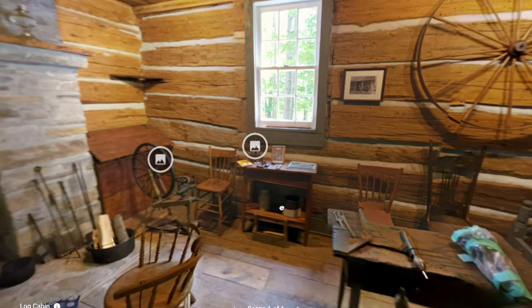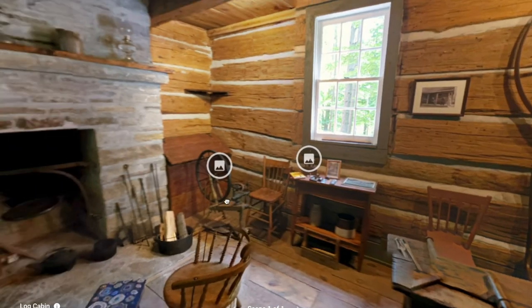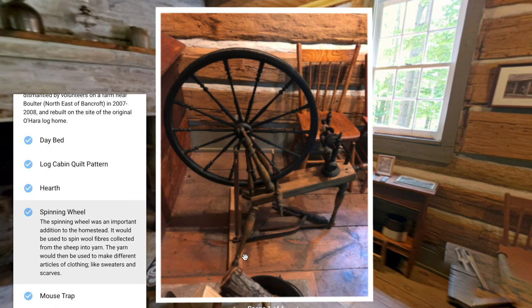We have a spinning wheel up on the wall. Over here on the table we have a mouse trap. This mouse trap on display is a replica of one that would have been used in pioneer days. Cheese would have been placed on the paddle, and as the mouse stepped on it, a block of wood would drop onto the mouse. It was important to keep the mice away because they carried many diseases. The spinning wheel was an important addition to the homestead — it would be used to spin wool fibers collected from the sheep into yarn, which would then be used to make different articles of clothing like sweaters and scarves to keep them warm throughout the winter.